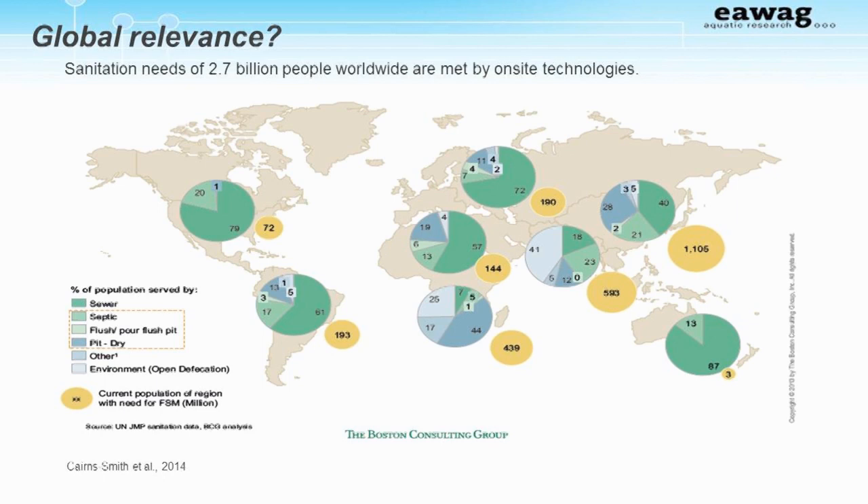Fecal sludge management represents a significant global need. The sanitation needs of 2.7 billion people worldwide are served by on-site sanitation technologies, 1 billion of these living in urban areas across Africa, Asia, and Latin America. This is expected to grow to 5 billion by 2030. In many cities, on-site technologies have much wider coverage than sewer systems. For example, in Sub-Saharan Africa, up to 100% of sanitation access in urban areas is provided through on-site technologies, and also many cities in Asia.